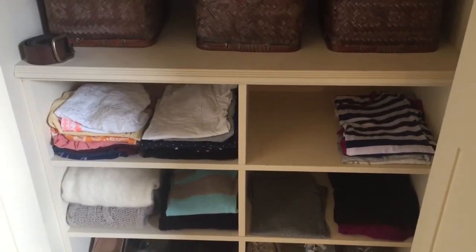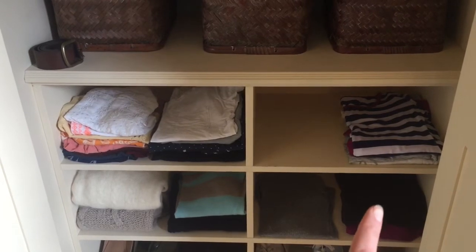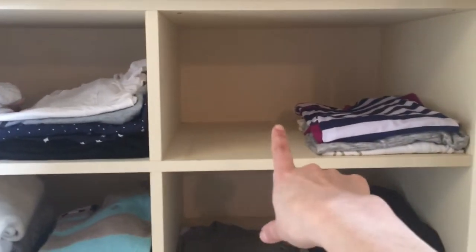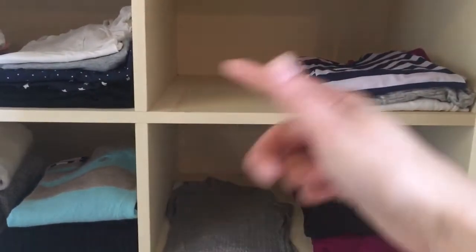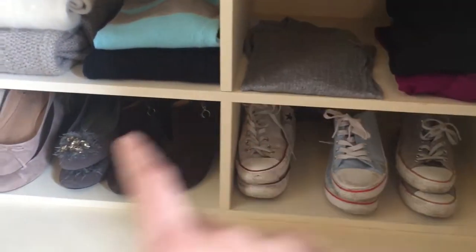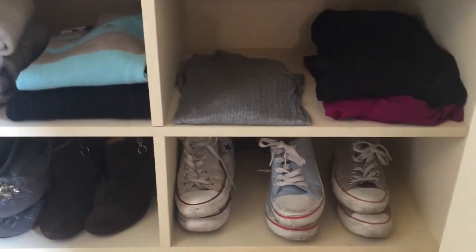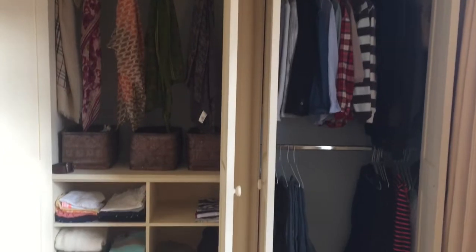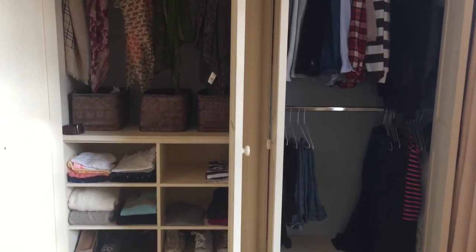Down here I have my shirts and sweaters. I didn't fold them the KonMari way but I folded them in a way that works for me and makes them easy to grab. The cubbies do go quite deep so I might find an insert — if you have suggestions please comment below — and then maybe I'll be able to fold them the KonMari method. Then I have my shoes: flats, ankle boots, three pairs of trainers, and a pair of sandals at the back. Looking at this in the morning brings me such joy — I have a few things to choose from but I know the outfits I like.